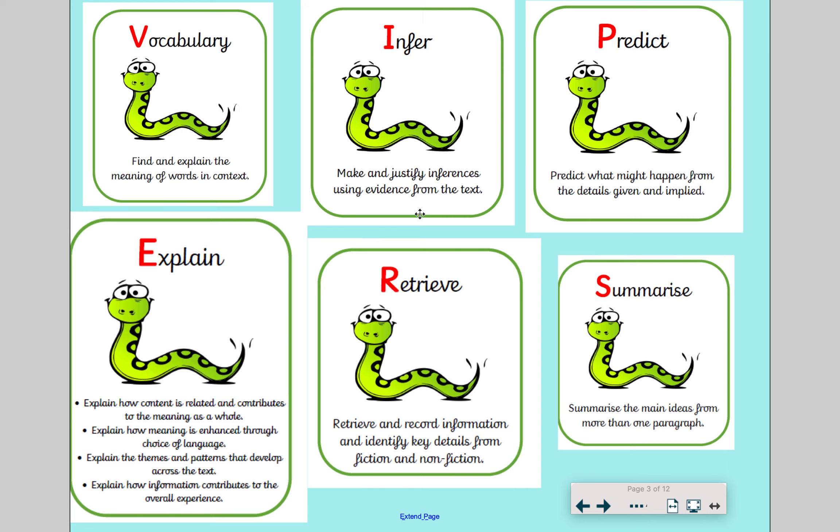It doesn't necessarily give you the complete answer that you might receive from retrieve, where you can find an exact answer, like what was the little girl's name — she was called Jane. So infer isn't as simple as retrieve, but the clues are in the text and you have to kind of work out what you think the answer could be. We're going to be doing a bit of that inferring today for the questions that we've got.